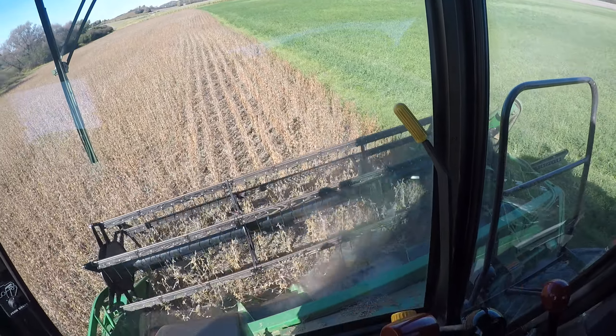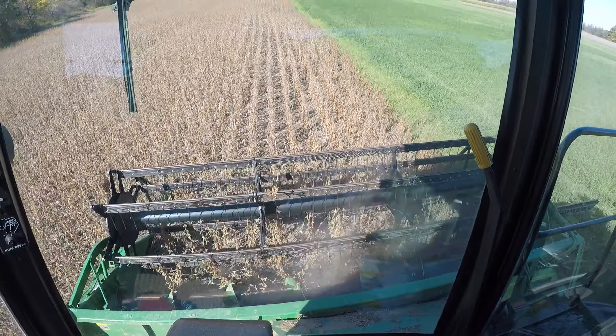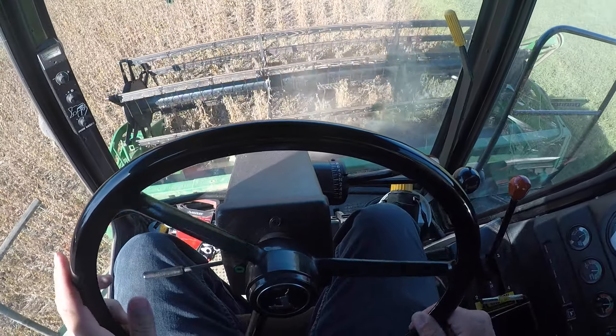We're going to have some beans on this field. They're beating in good too. Got a couple hitting the windshield, so I'm going to say they're pretty dry.